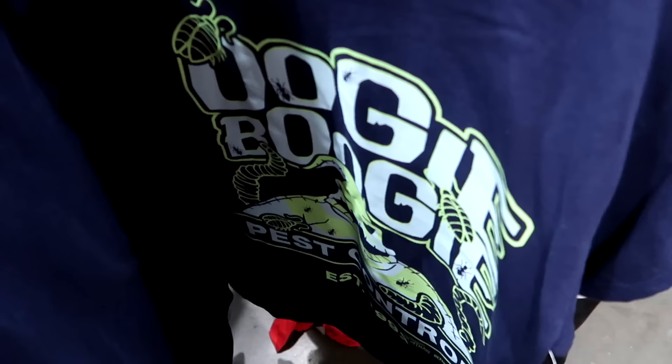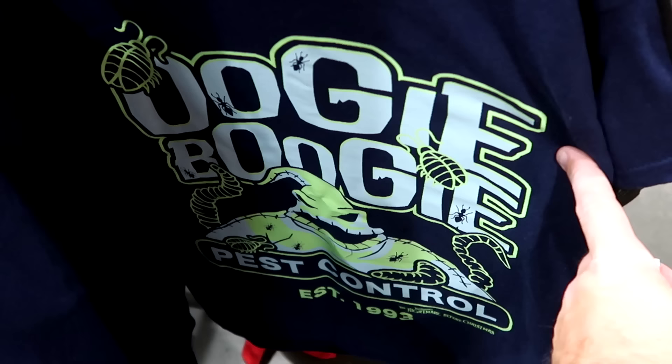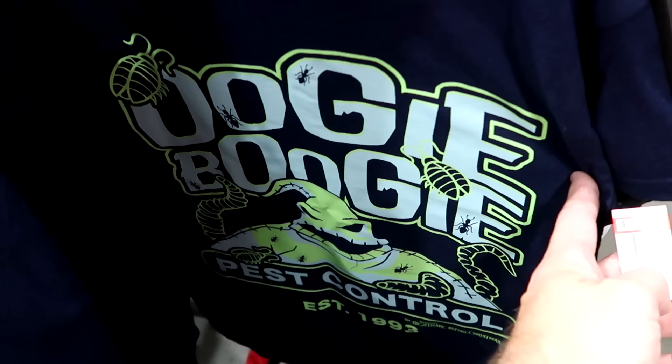Let's check out a few more adult size shirts. From Nightmare Before Christmas they have a really fun glow in the dark one with Oogie Boogie — it says 'Pest Control, Established 1993.' $12 marked down from $25.